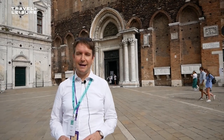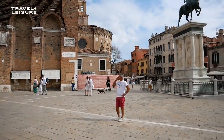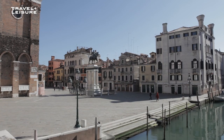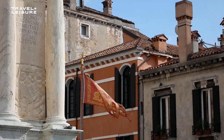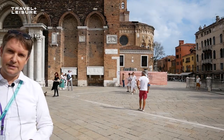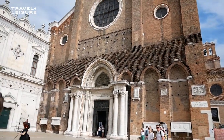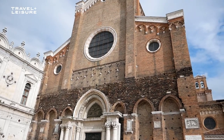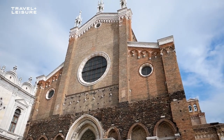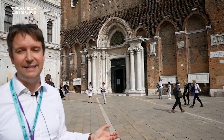This is Campo Santi Giovanni e Paolo, one of the most beautiful monumental areas of Venice. We are close to the northern part of the city. "Campo" is the Venetian word for square, and usually a campo takes the name from the church next to it. Here behind me you can see the big church of St. John and St. Paul — Santi Giovanni e Paolo. Probably one of the most interesting things about this church is that it is clearly unfinished, especially the façade. They probably never had enough money to complete the original design.